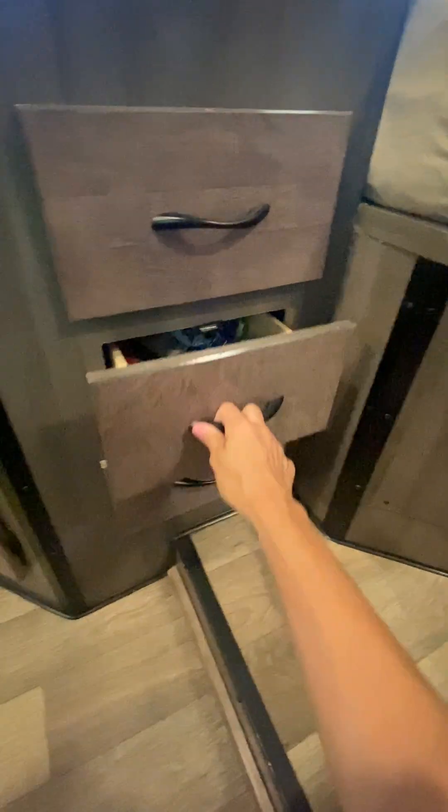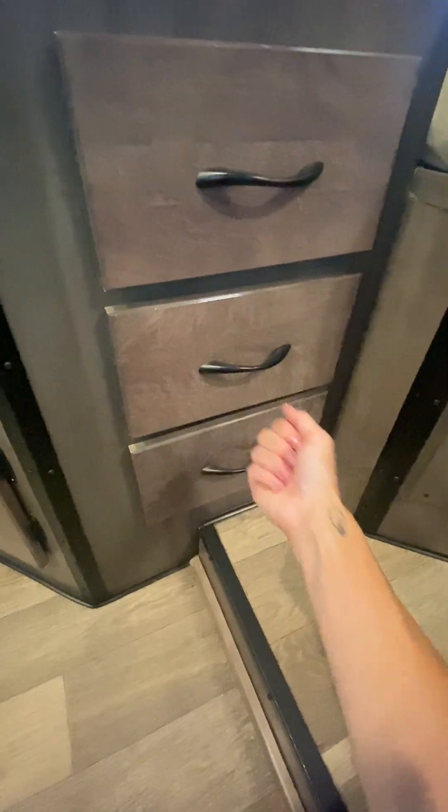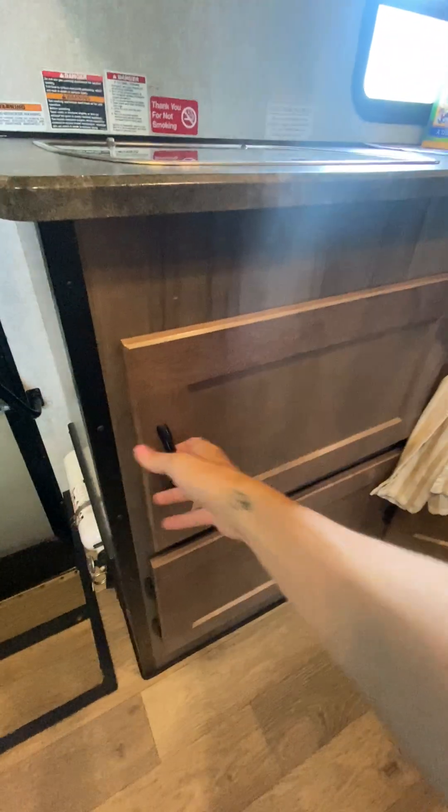We have a drawer full of snacks that the kiddos can get into. This drawer is broken, but it would also pull out typically. We did note that with Cruise America before we hit the road. And then I'm going to move our trash bag and show you the storage space.